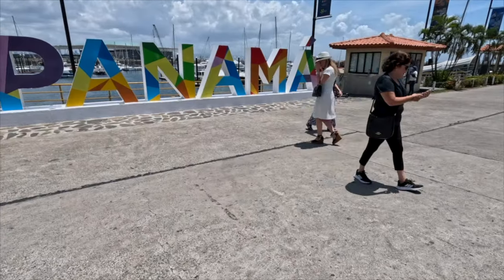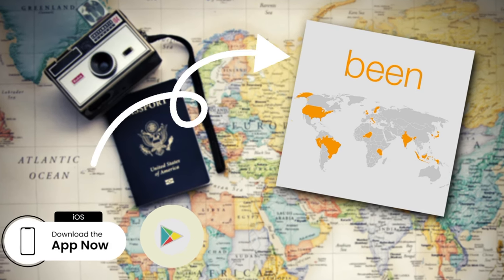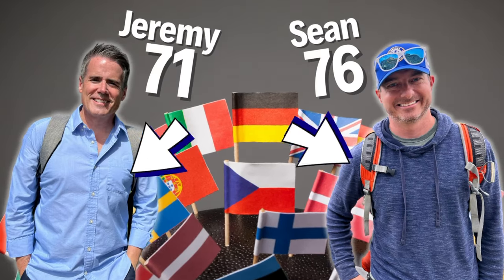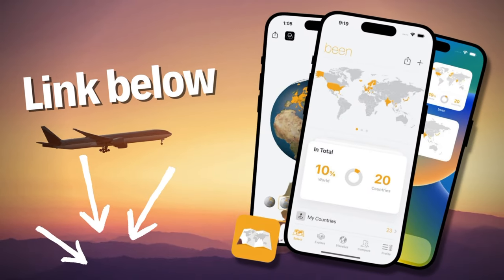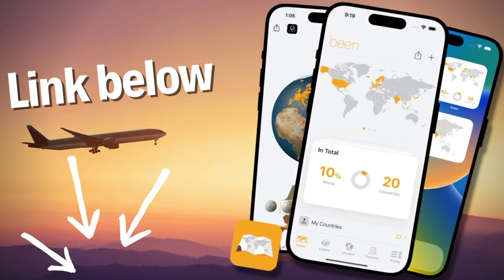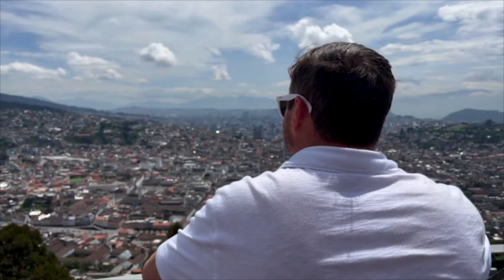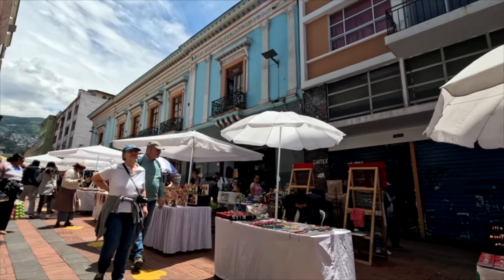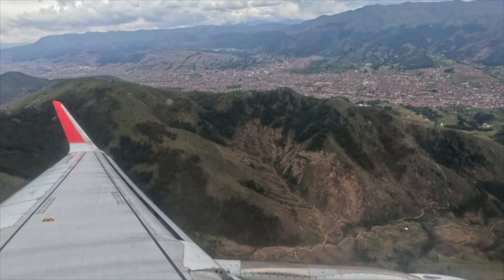Are you like us, filled with wanderlust and desperate to travel to every single country on earth? We even downloaded this app called Bend so we can track each country we've been to and check off each new one the minute we touch down there. As of this moment, I've been to 76 countries. Jeremy's been to 71, and we're adding to that number by the month. The UN recognizes 197 countries on the planet, and if you want to get to all of them, you have some serious work cut out for you. That means you've got to find a way to knock out huge chunks of countries every year — we're talking 10 or 20 or even more if you can swing it. And we've figured out a way to do it because we've done it several times.